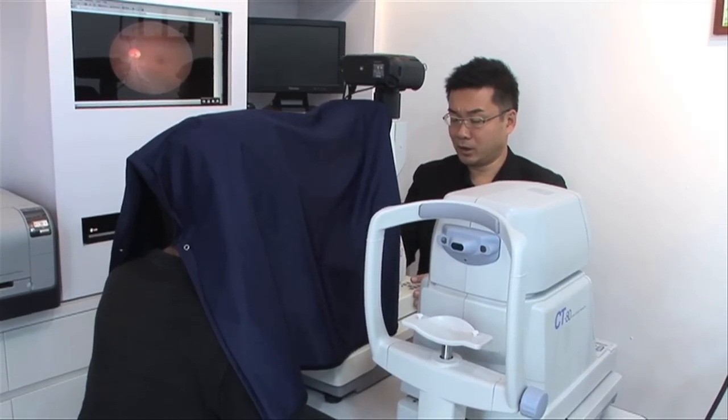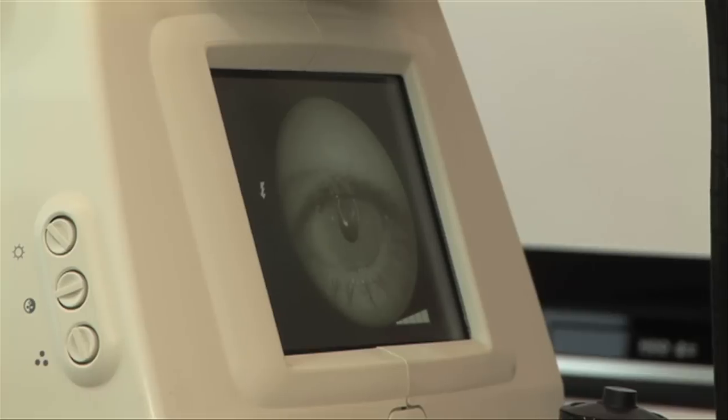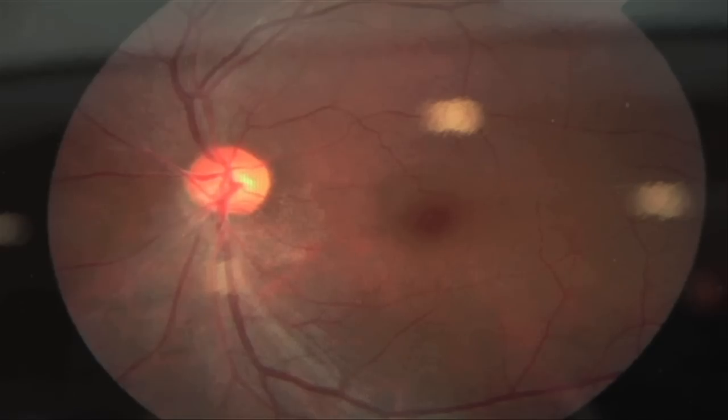The third equipment, which is our main machine, is known as the non-mydriatic retinal camera, which goes all the way into the eye to take a clear picture of our retina. Should there be any problems within the retina, the non-mydriatic retinal camera is able to pick it up and address the problem. If we see something wrong, we will refer these patients to seek specialist treatment.